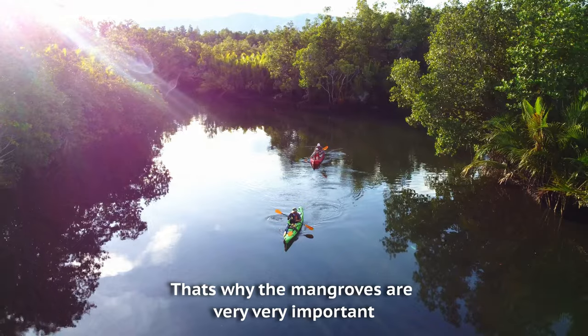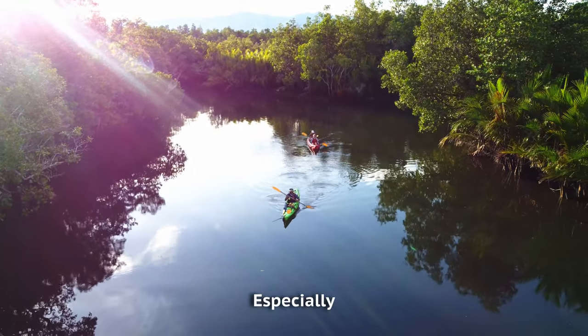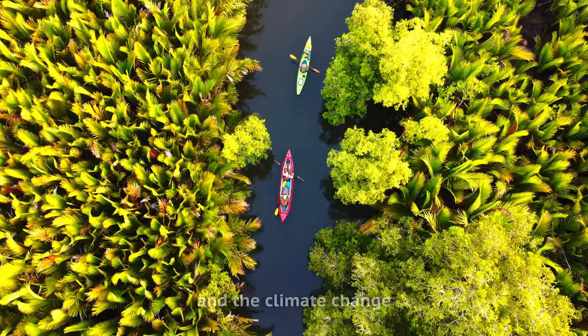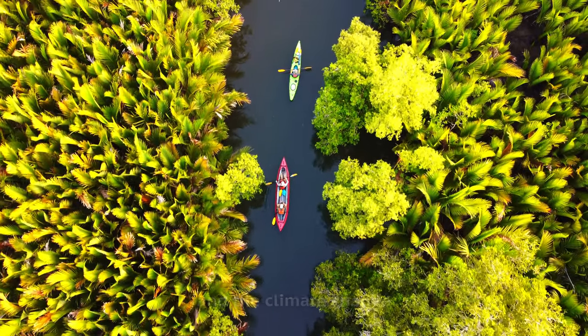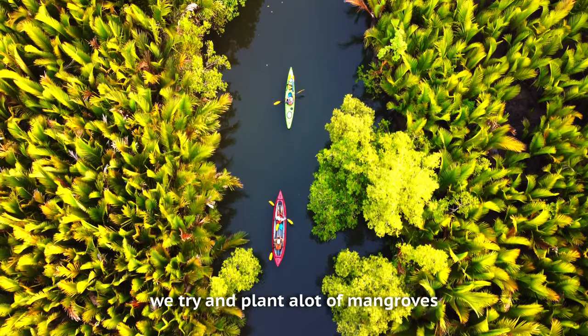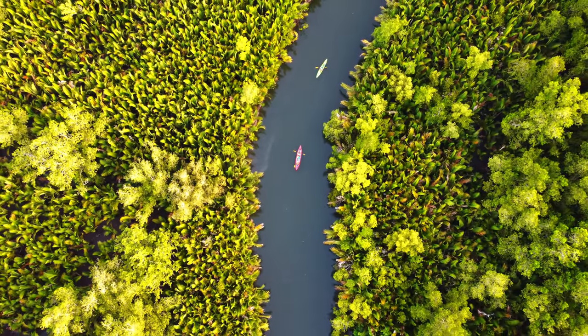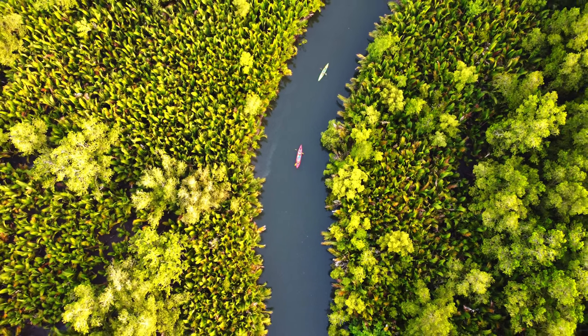We are in an area of century-old mangroves that have been protected for that long. It's just gorgeous. The guide explains that his company works hard to plant a lot of mangroves because they help protect against climate change.